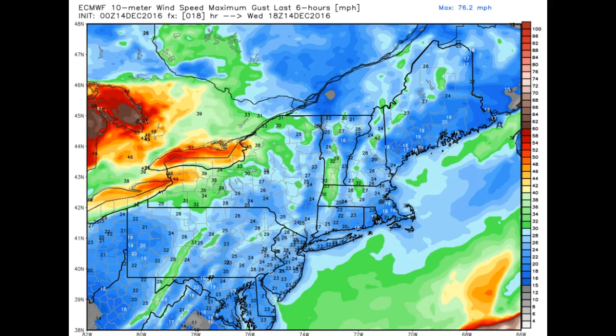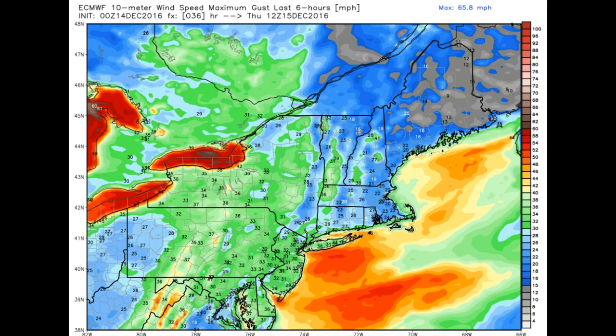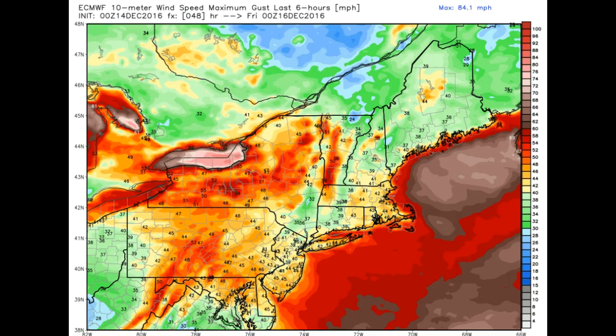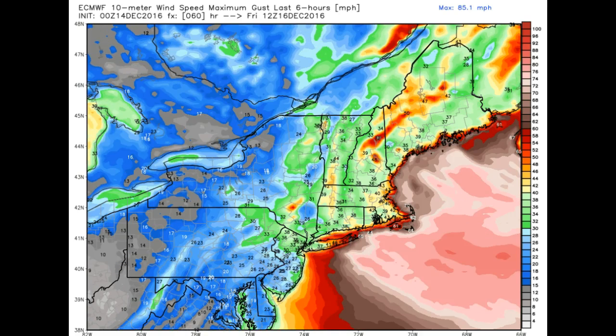This is our wind gust situation over time. Getting into Thursday morning at about 7 o'clock, and then you can see a lot of reds here — a lot of jet stream energy. At the higher elevations this starts to show up at about 1 o'clock in the afternoon, a little more favored for southern Vermont. And then we're out of it by 7 o'clock in the morning on Friday.